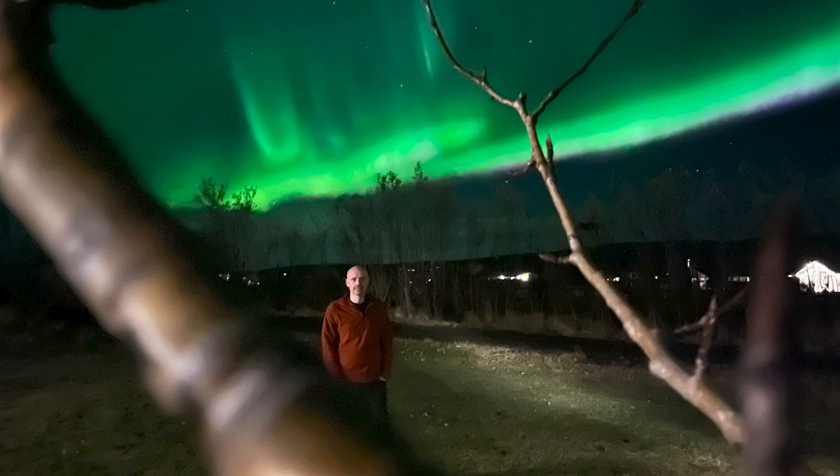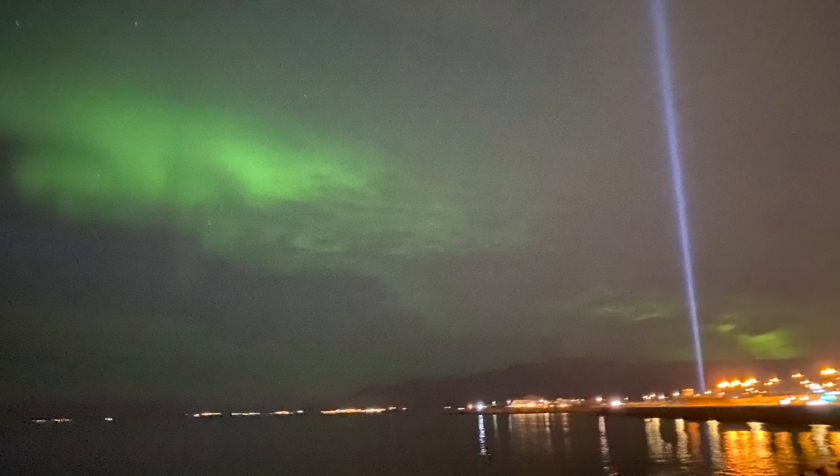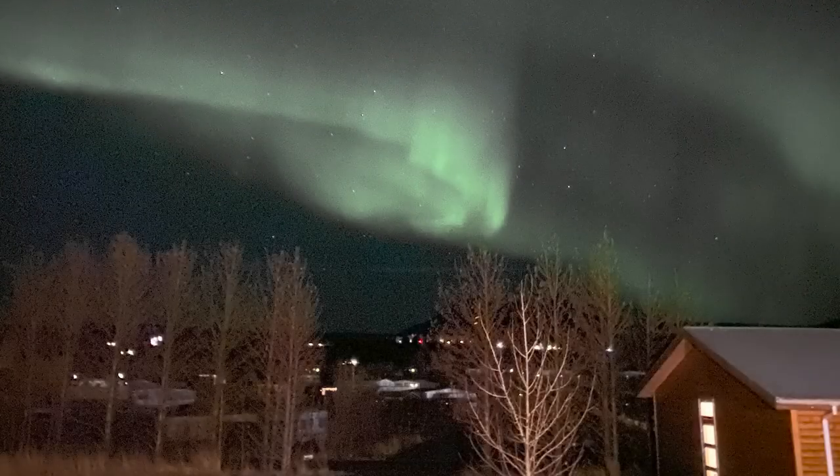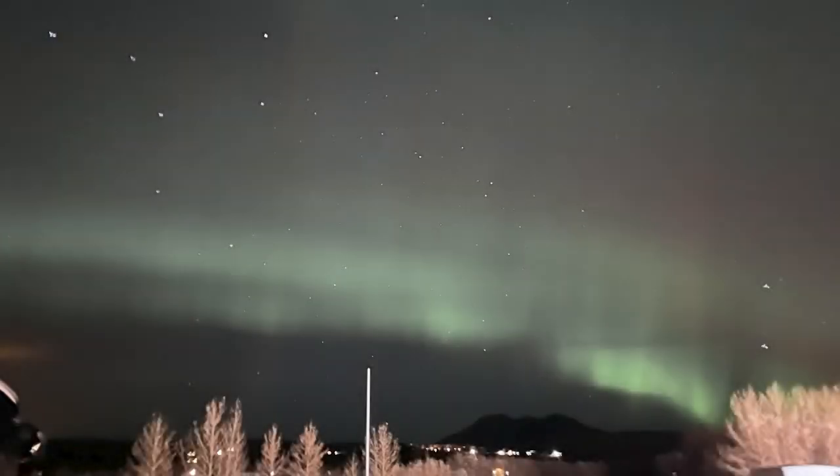When they first appeared, everyone was trying to take loads of photos and it took a very long time because they were changing every five or six seconds. I only managed to get a shot because I walked into the darkness. You had to set your camera to a certain setting and then hold it completely still, which took ages to develop the photo on the camera — but it was so cold that everyone's hands were just shaking.